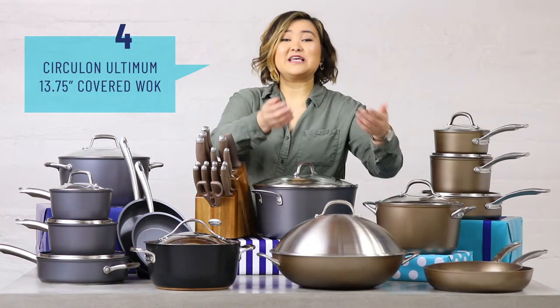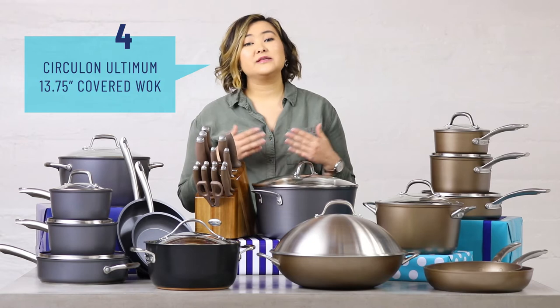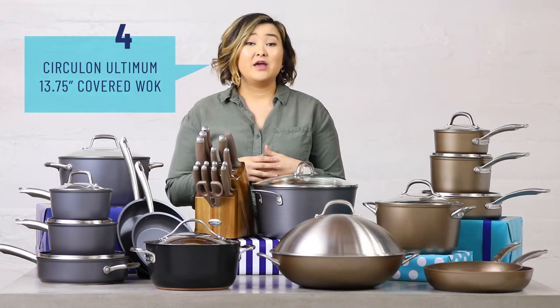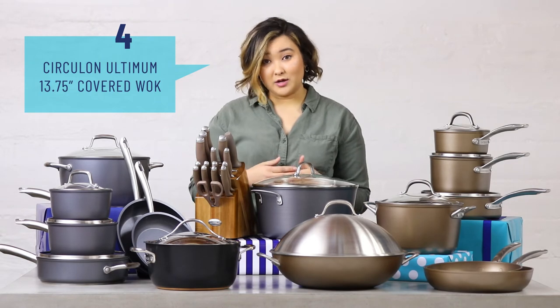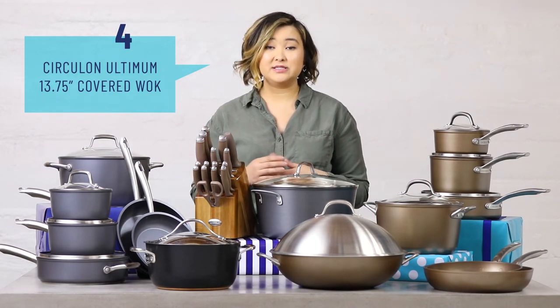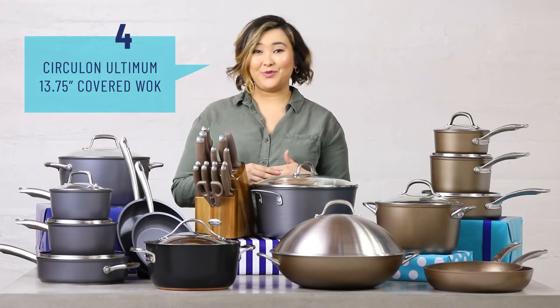This specialty piece is extra giftable because it's something that everyone could use but may not already have. It's the Circulon Ultimum Wok. Not only can you use it for your traditional stir fries and noodle dishes, but you can also use it for things like wings.